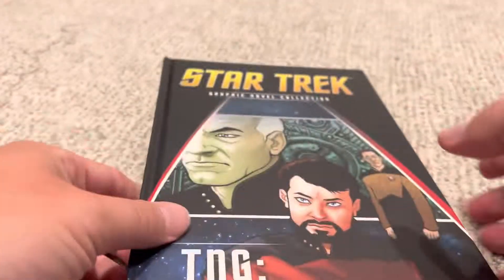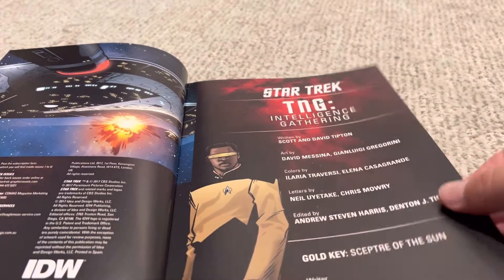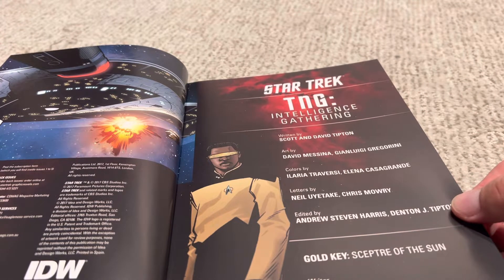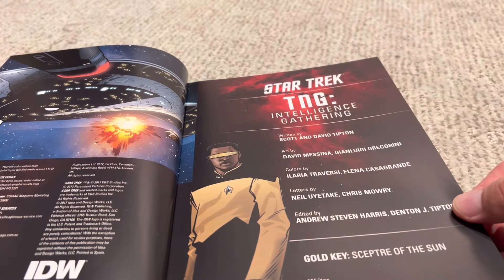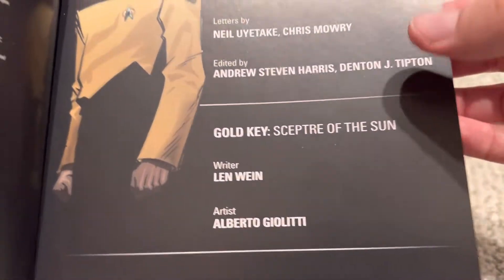TNG Intelligence Gathering. This is a miniseries that was done for The Next Generation. It's written by Scott and David Tipton, who are brothers in L.A., drawn by David Messina and Gianluigi Gregorini. And then there's a Gold Key issue in the back, which is what I like about these graphic novel collections.